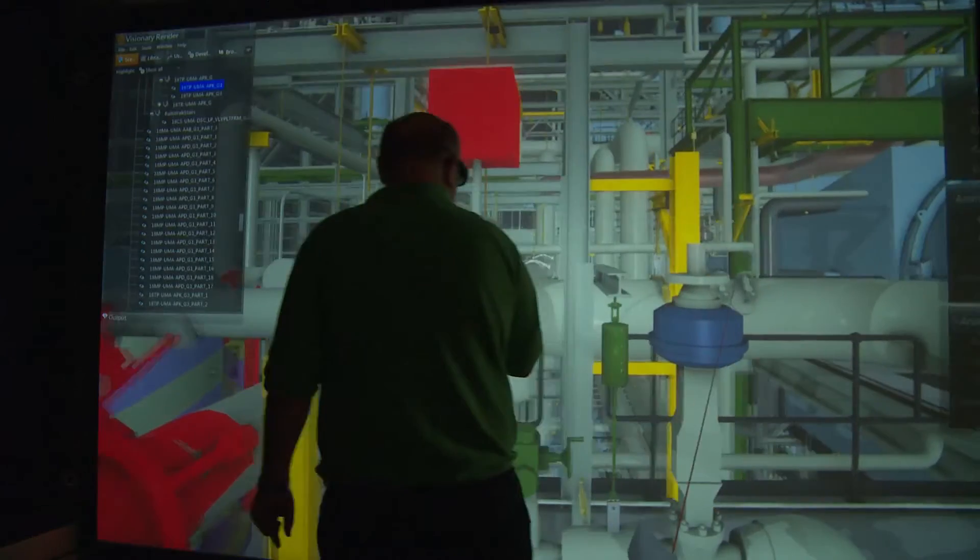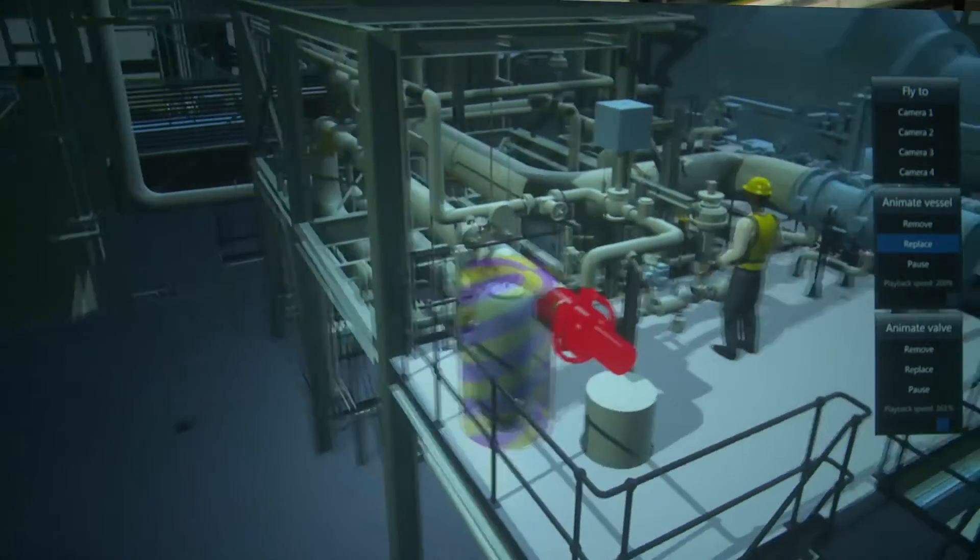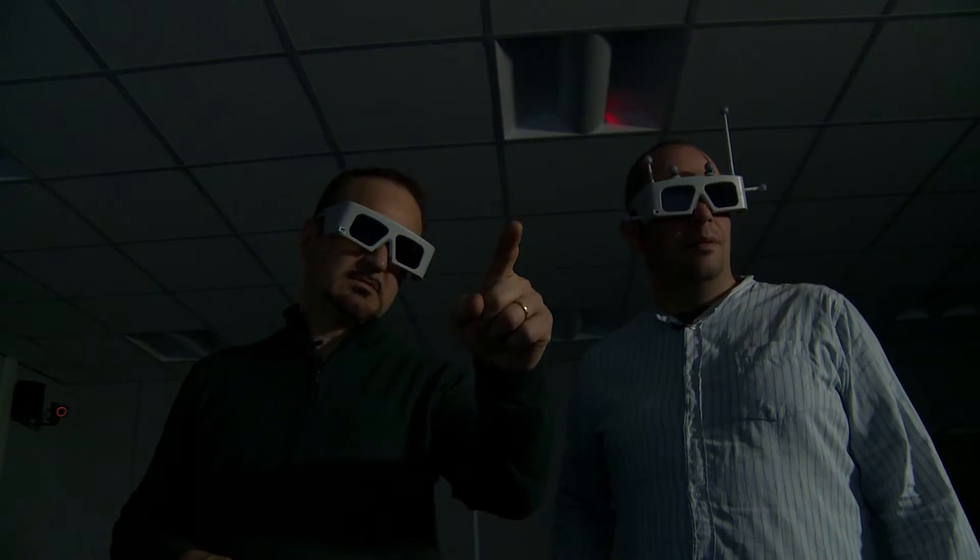The big benefit of VR is the speed that we can get to the problem. Within a day of getting some CAD files, we can be looking at a design, we can be looking at a maintenance problem, we can be looking at a layout. It's very quick, it doesn't cost a lot of money, and it's a very good tool.